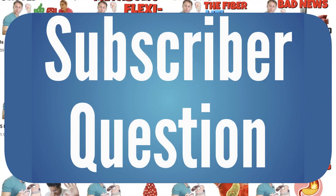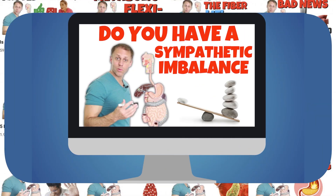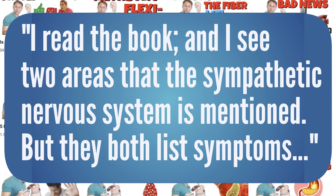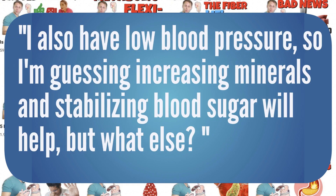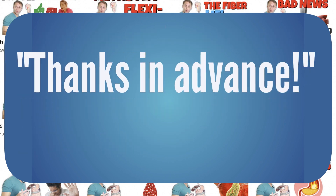Over on our understanding a sympathetic imbalance video, Sarah asked: 'I read the book and I see two areas where the sympathetic nervous system is mentioned, but they both list symptoms and testing tools — I don't see the solutions and supplements. Can you please do a video on solutions and supplements? I also have low blood pressure, so I'm guessing increasing minerals and stabilizing blood sugar will help, but what else?'